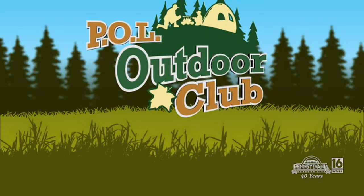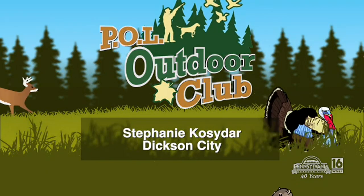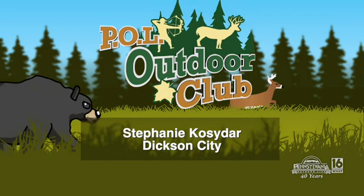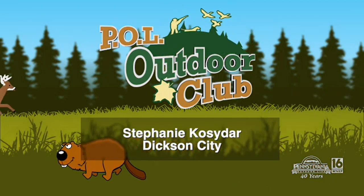Who is the winner? Let's check it out. This week's POL Outdoor Club Drawing winner is Stephanie Kazadar of Dixon City. Stephanie, this stuff will be in the mail to you. Please use it — or give it away if you're not an archery hunter. Congratulations.